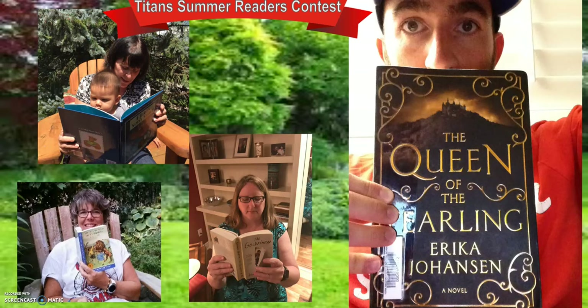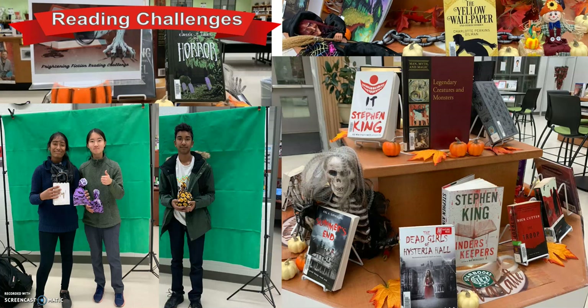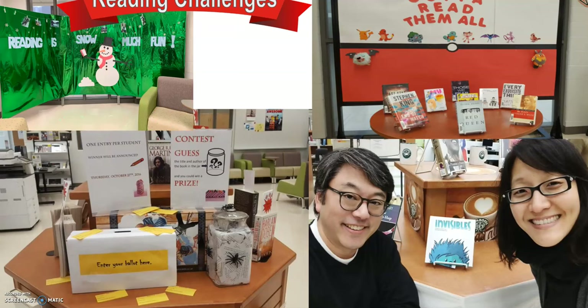Students and staff participate in our Titan Summer Readers' Contest. We also had a Frightening Fiction Quick Challenge, with prize winners Bobby, Annie, and Dillard. The TDSS LLC promotes reading by featuring talented authors and illustrators such as our very own Eugene and Eleanor Chun, a Book in a Jar Contest, and Pokemon Go reading displays.